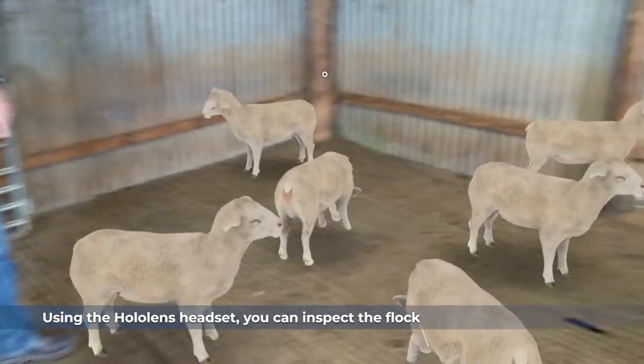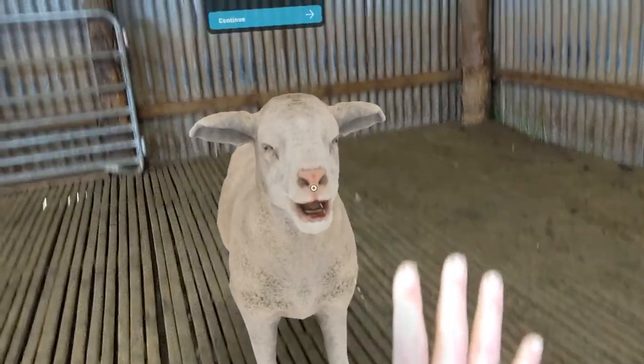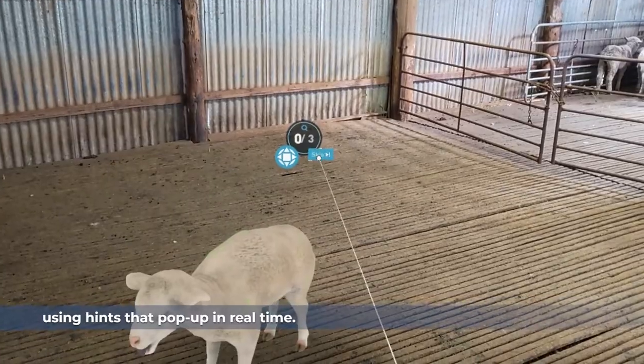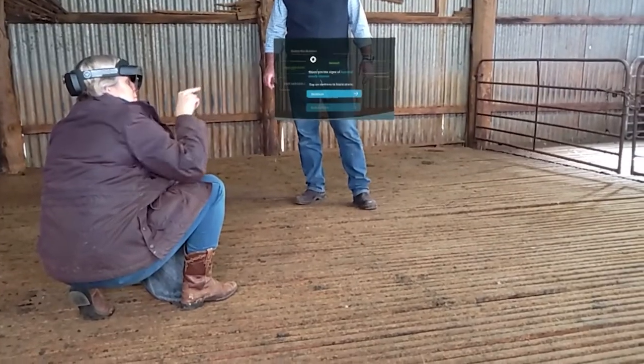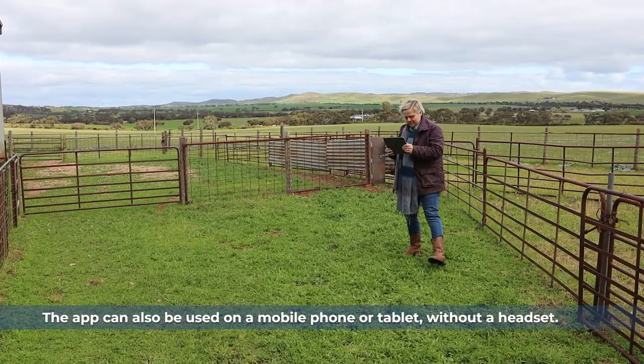Using the HoloLens headset, you can inspect the flock and select the sick sheep. Identifying the signs of disease is made easy using hints that pop up in real time. The app can also be used on a mobile phone or tablet without a headset.